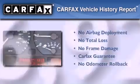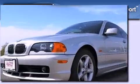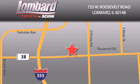Not to mention that this BMW qualifies for the Carfax buyback guarantee. We invite you to contact us today to learn more about this vehicle. Saving feels good every day at Lombard Toyota on Roosevelt Road, just five blocks east of I-355 and at LombardToyota.com.